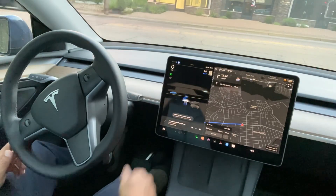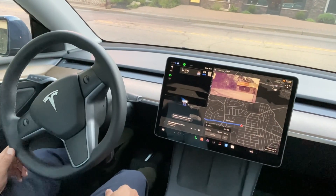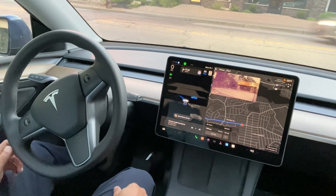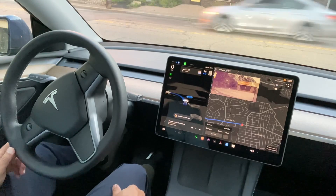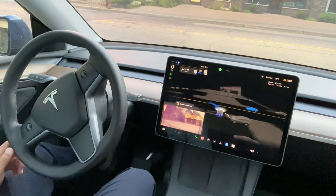Hi everyone, I'm driving Tesla FSD. I just activated Tesla full self-driving mode by pressing the right knob twice. I have already put directions in the map, so you can see now I'm zooming in.